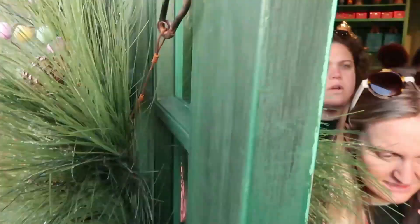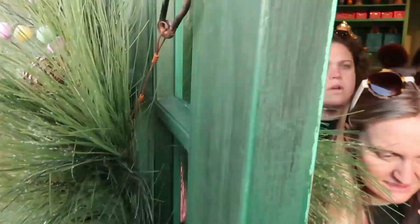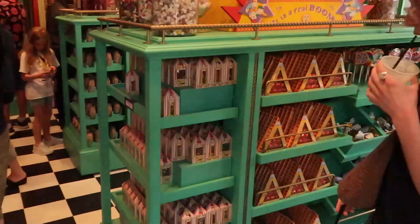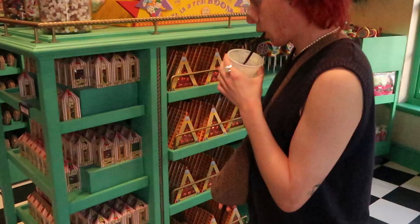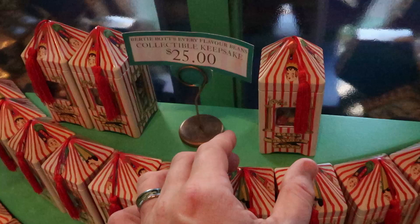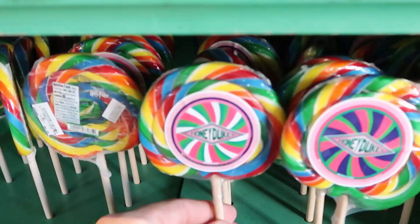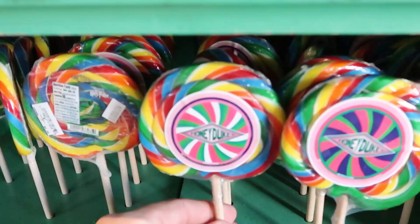Let's head on in here to Honeydukes. Look at this really nice Christmas wreath they have over here. Let's check out some of the Harry Potter candy. Really excited to show you guys everything. They have the Bertie Botts Every Flavored Beans — these actually come in a tin collectible keepsake. This feels like really heavy aluminum, and these are $25 a piece. They also have some really fun flavored Honeydukes lollipops right here for $3.95.